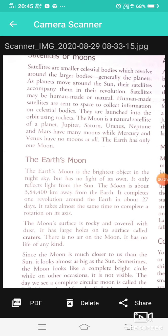Satellites, or moons, are smaller celestial bodies which revolve around larger bodies — generally the planets. As planets move around the Sun, their satellites accompany them. Satellites may be human-made or natural. Human-made satellites are sent to space to collect information; they are launched into orbit using rockets. The Moon is a natural satellite. Jupiter, Saturn, Uranus, Neptune, and Mars have many moons, while Mercury and Venus have no moons at all. The Earth has only one moon.